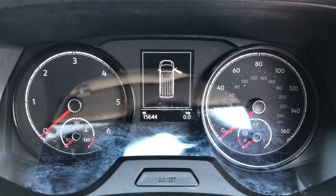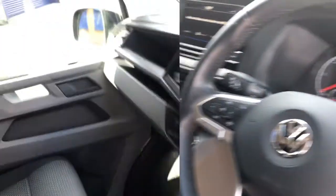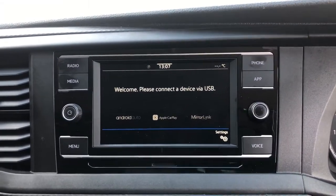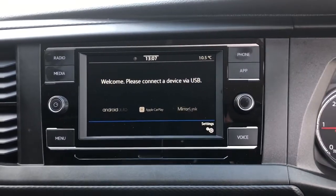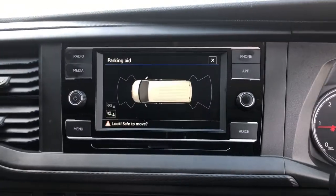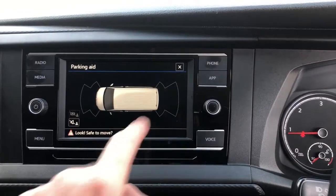This van has covered 15,644 miles. To the centre of the dash it has a colour touchscreen multimedia system with a system called AppConnect, which allows you to use your Android or Apple smartphone through the device. It also comes with DAB radio and a parking aid for your front and rear parking sensors.